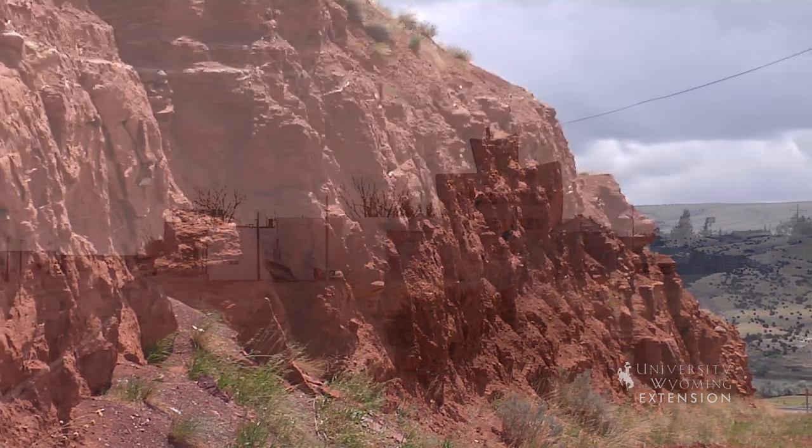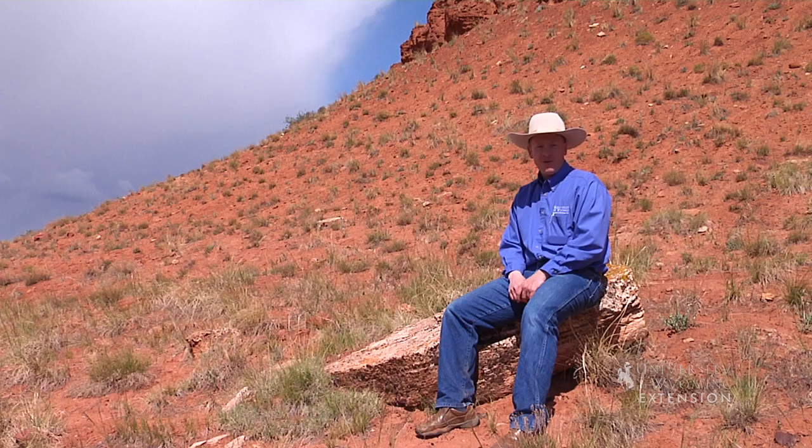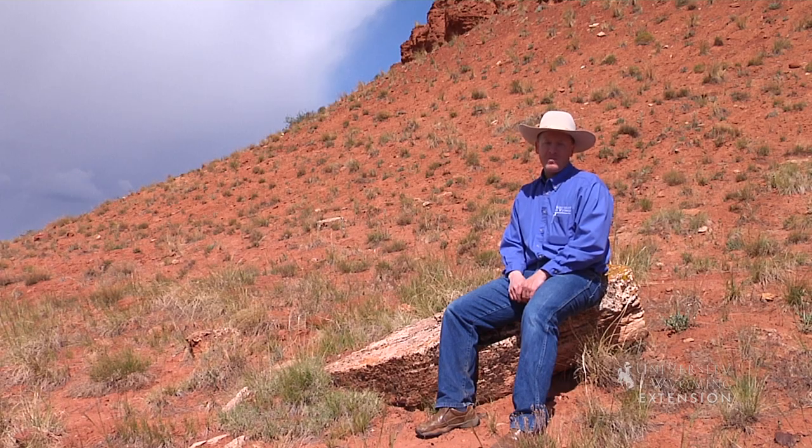The name for the town of Chugwater, Wyoming in Platte County is said to come from this formation as well. These red rocks of the Chugwater add color and variety to our Wyoming landscapes. From the University of Wyoming Extension, I'm Barton Stam, exploring the nature of Wyoming.